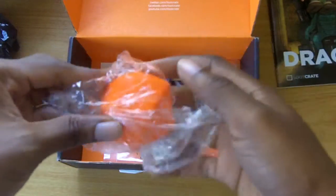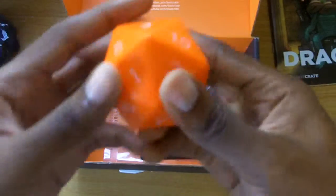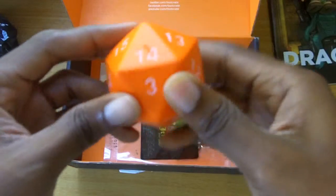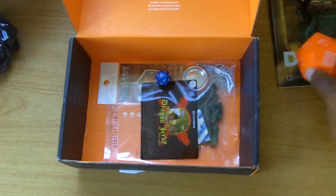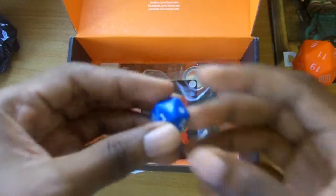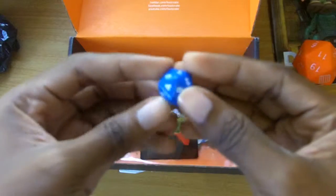Next up we have the 20-sided stress dice, soft to the touch, for those stressful days when you want to just geek out and play with a 20-sided dice. Then you also have a smaller 20-sided dice that can actually be used for tabletop games and such.